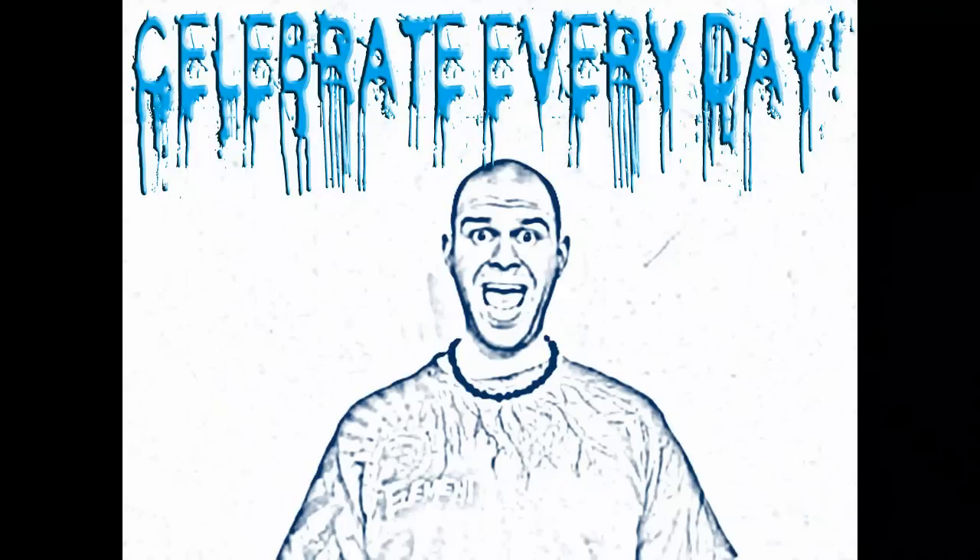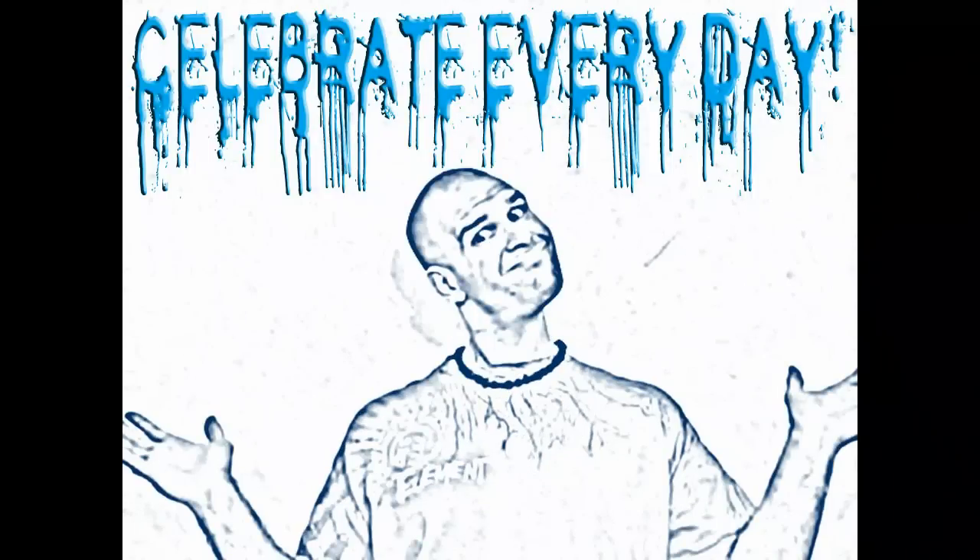Celebrate every day! Hello, Interneticals! Today is National Blueberry Pancake Day. Now, since it's a food holiday, there's no specific reason for this day to be chosen, but these flat cakes of breakfast-y goodness are so well-liked that you just have to celebrate them.